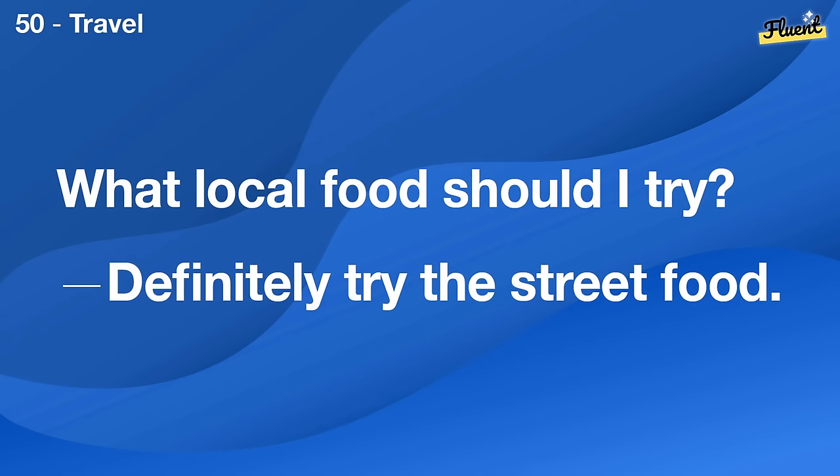What's a good comedy to watch? The Office is hilarious and highly recommended.